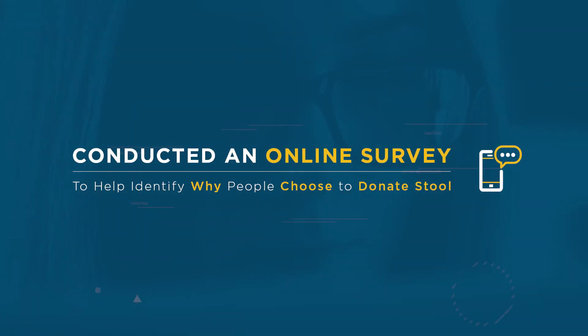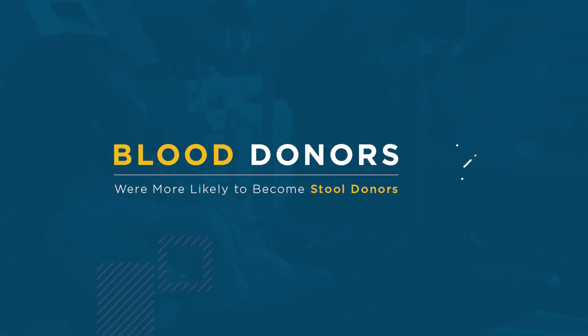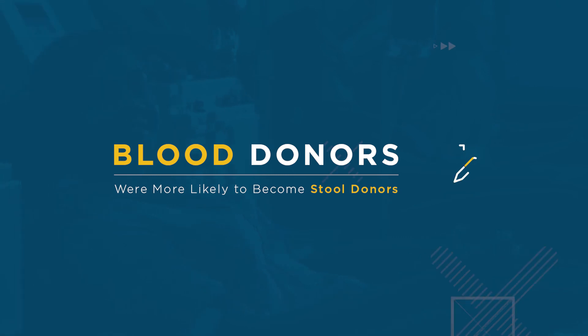Researchers presenting at Digestive Disease Week conducted an online survey to help identify why people choose to donate stool. Researchers found that most people became donors out of a desire to help others and because of the potential economic benefits. Also, people who were already blood donors were more likely to become stool donors.